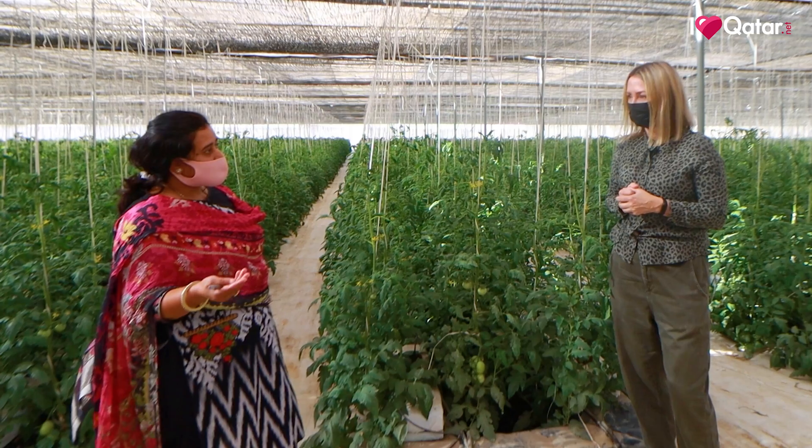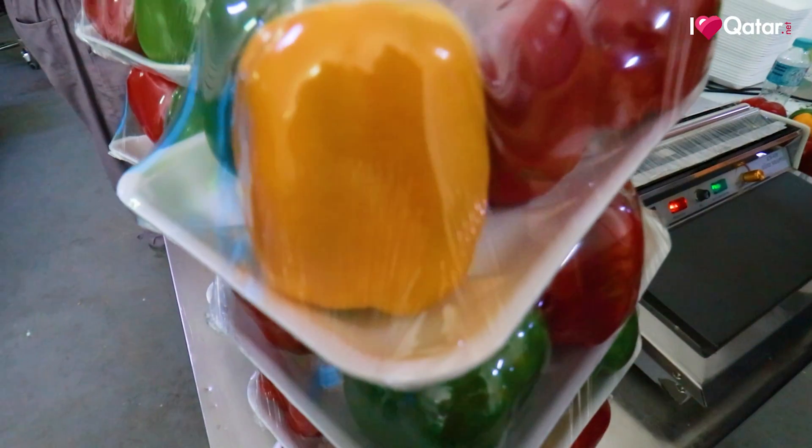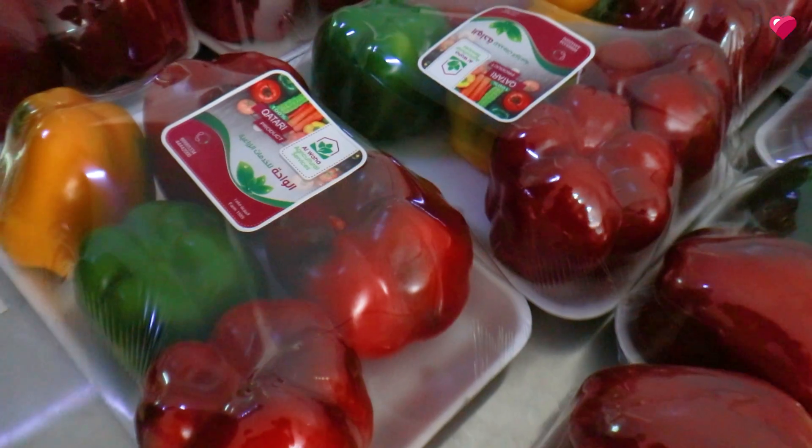What do you see as the benefits of hydroponic produce? Hydroponic produce per gram per calorie is more nutritive compared to outside-grown produce, and its quality is very much superior.